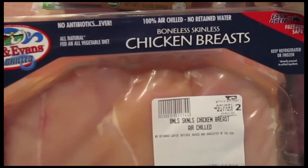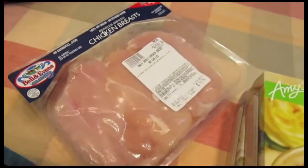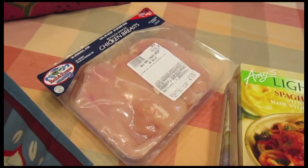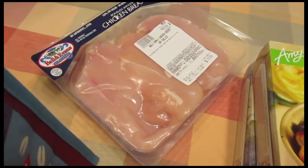I got Bell and Evans Boneless Skinless Chicken Breasts. These are for Sal to take to work — I just whip them up really quick in the oven with some salt, pepper, olive oil, and lemon. He takes them to work as a great snack so he doesn't have to keep getting up and leaving his desk for food.